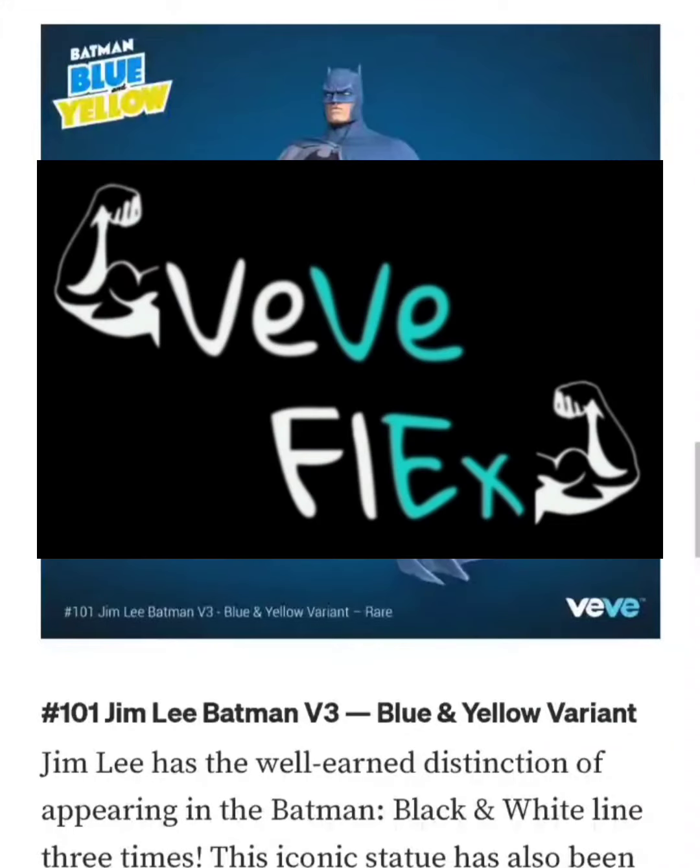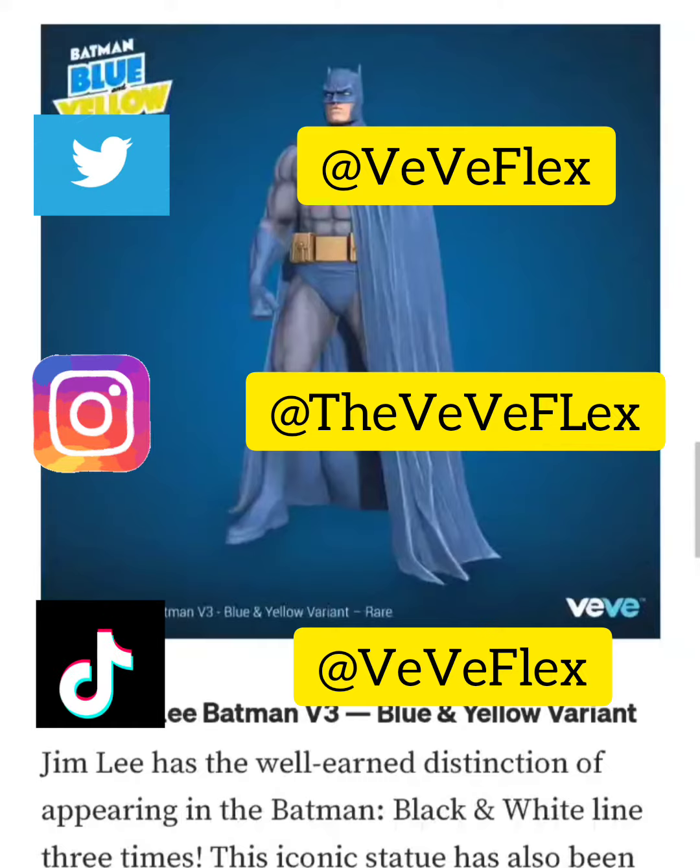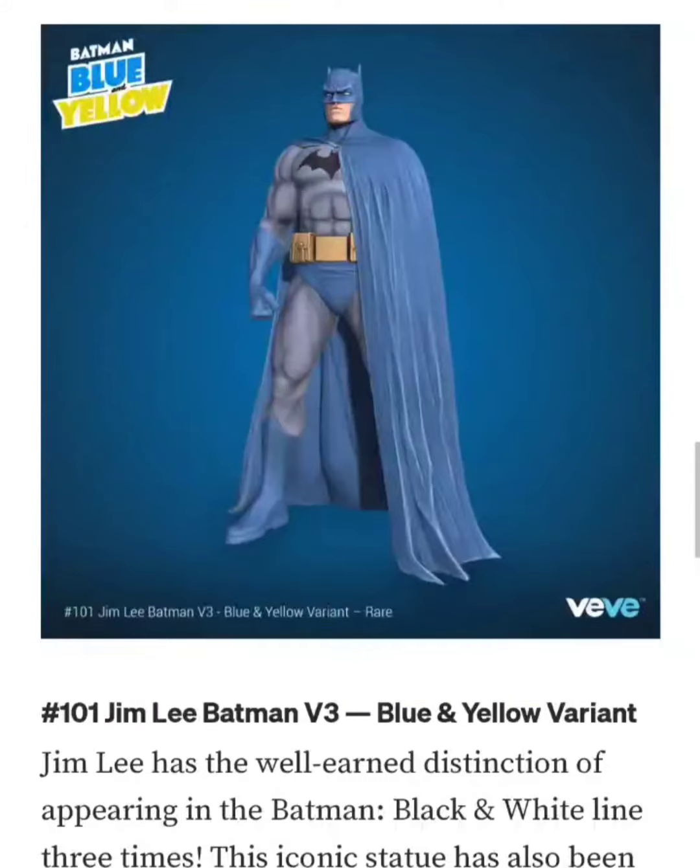Welcome back to ViviFlex. Today I wanted to go over the drop that's happening tomorrow, December 14th. Vivi is dropping DC Batman Blue and Yellow. Tomorrow's NFT will be number 101 — the Jim Lee Batman Blue and Yellow variant.